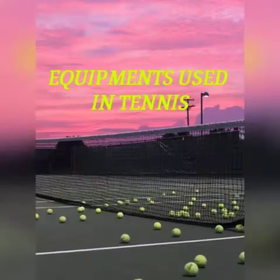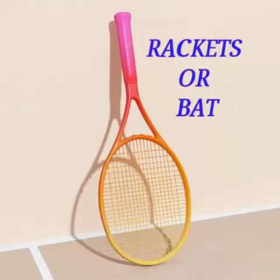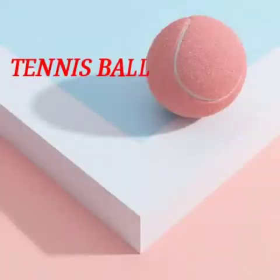Equipments used in tennis. Racket, also known as bat. Tennis ball.